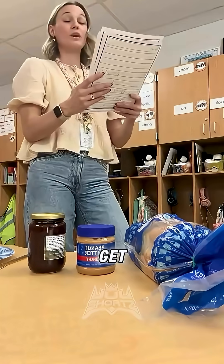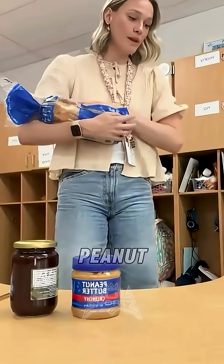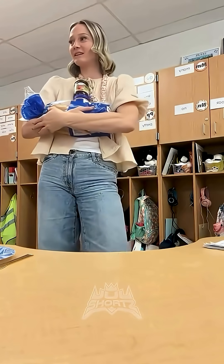The first one says: you get bread, you get peanut butter, and you get jelly. Did I make it? That's what it said to do.